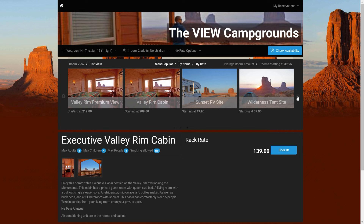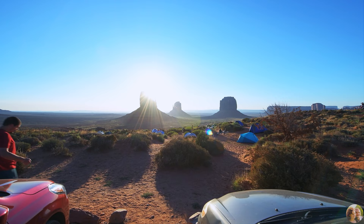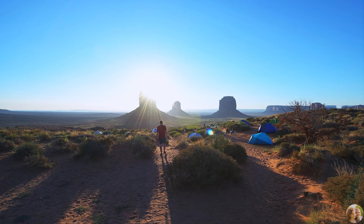If you input dates way ahead in the future and scroll to the right, you can see that there is availability of cabins and tent sites. Because cabins are not cheap, we opted to camp in a tent for one night. Renting a tent site comes along with restroom and shower facilities, which was convenient.